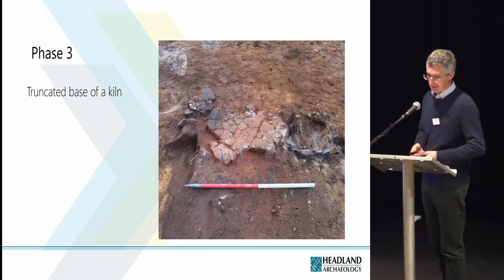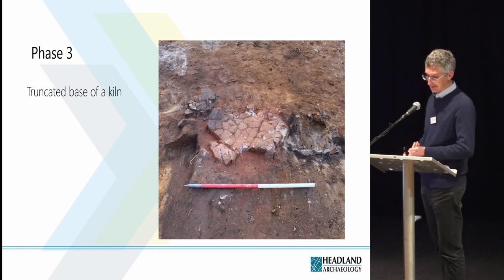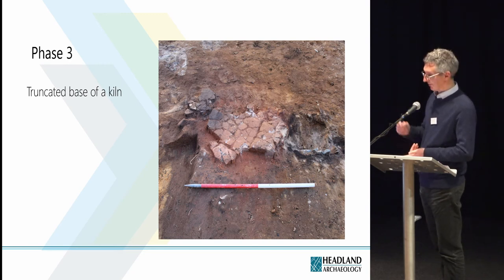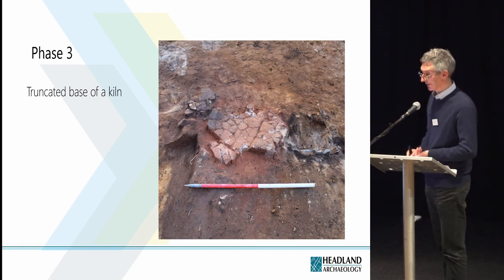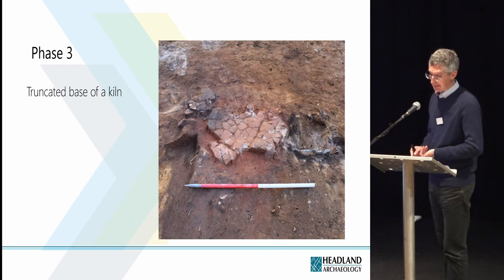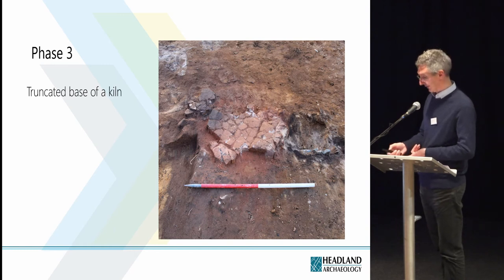The heavily truncated base of a kiln was also recorded. It comprised a flat stone surface with a flue to the south — which is on the right in the photo — lined with edge-set stones on each side. No evidence of a superstructure to the kiln survived. Very small amounts of slag were recovered from the fill immediately above the stone surface, and it's possible that the kiln was used for small-scale metalworking activities.